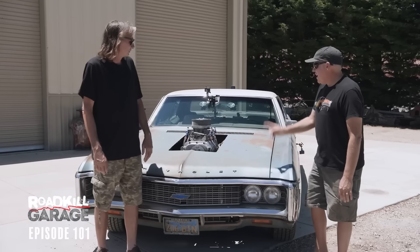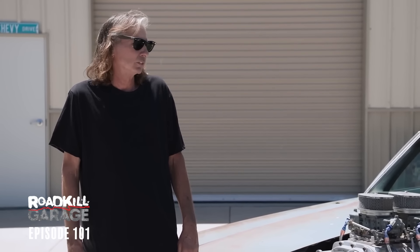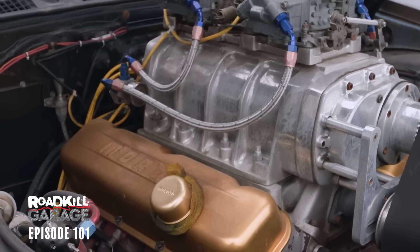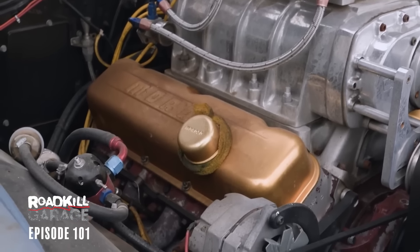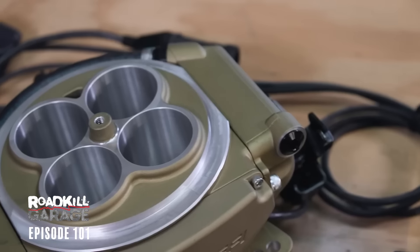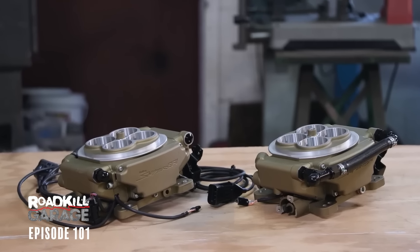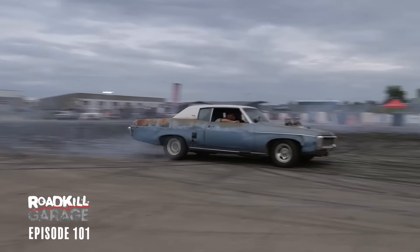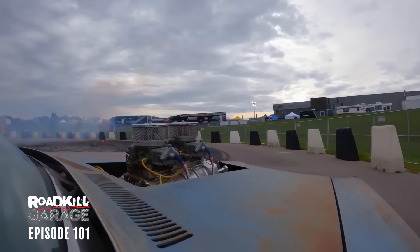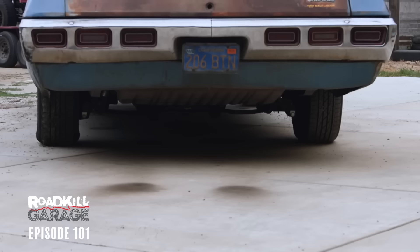With the 871 supercharger, the throttle body is the right way to go because I don't have a manifold with injectors down below the blower. You have to have fuel entering the top of the blower to lubricate and cool the supercharger, so throttle bodies make sense. We're going to be installing Holley Sniper EFI — their 2x4 setup. At Roadkill Nights I also almost ran Finnegan and myself into the wall because the power steering pump is intermittent. And it sits too high in the back — it's coilover, so we just have to adjust that down.